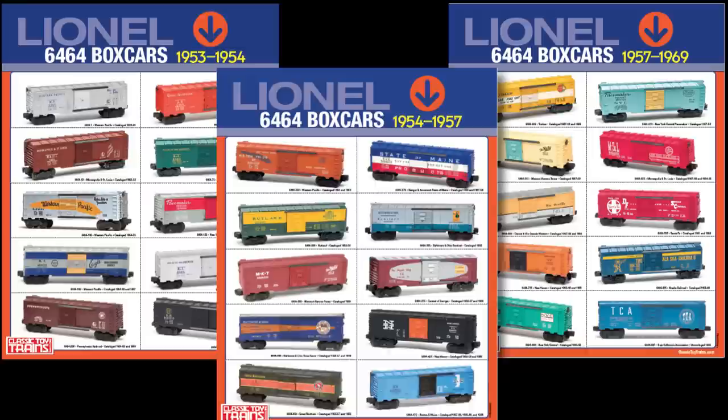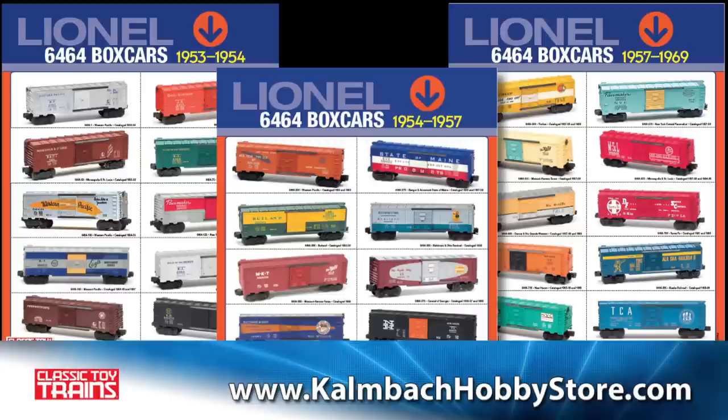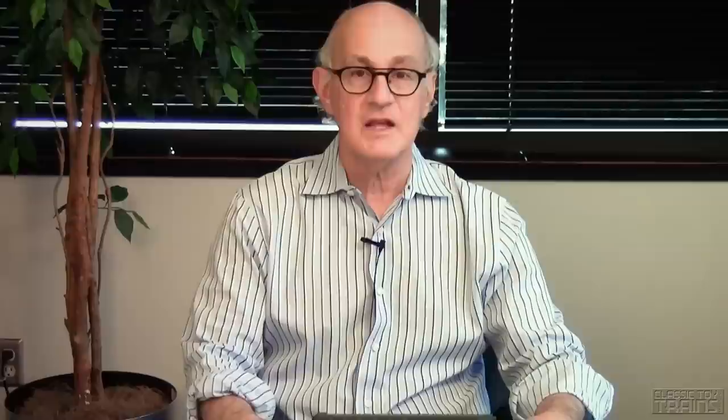When you're thinking about Rutland boxcars, my suggestion is take a good look at our posters. You'll find a beautiful example right in the middle of the second poster, and of course you're going to want all three to really see how, over the course of that 1953 to 1969 period, Lionel provided a group of 30 beautiful, important, attractive cars that look great on shelves in a collection or running on a layout. This is Professor Karp — school is dismissed.